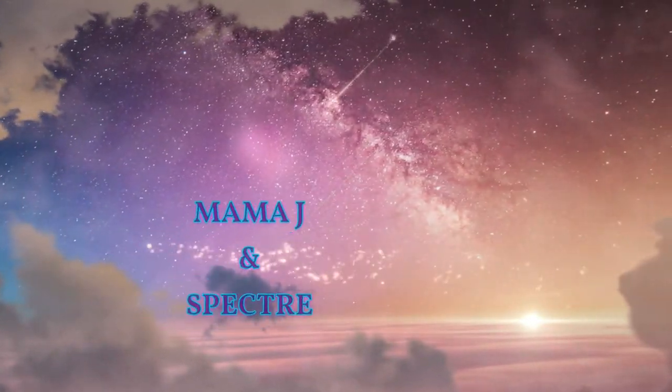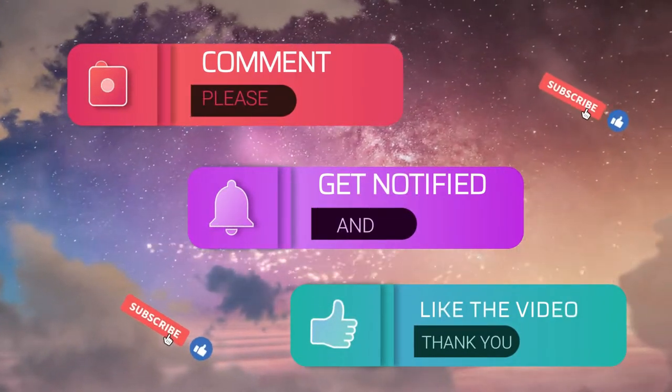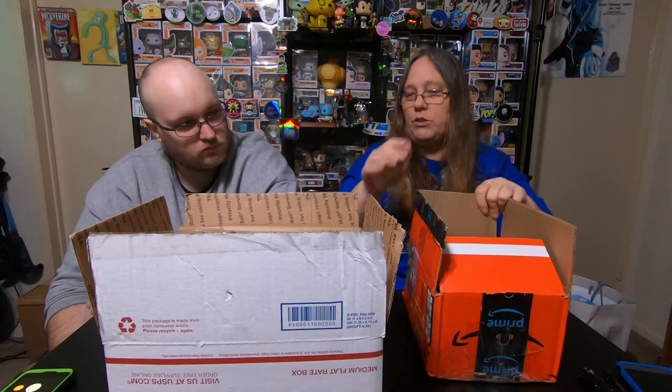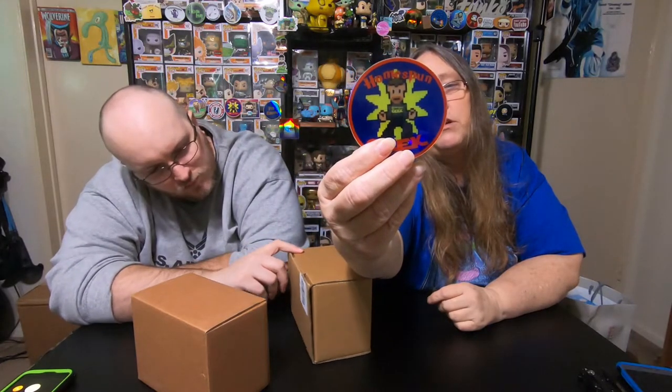Hey everybody, it's Mama J Inspector. We are here with a trade and a win and an A-okay — a little bit of everything. We did cut them open already because I wanted to make sure of what they were. So this one here we'll do first, set that one to the side. This one has two pops and it was sent from Homespun Geek and Sheree the Homespun Queen.